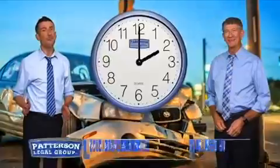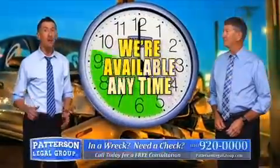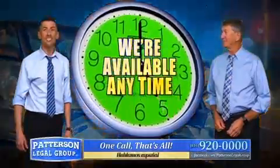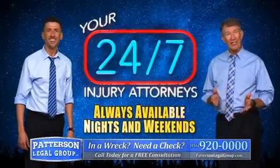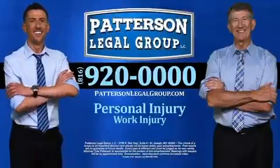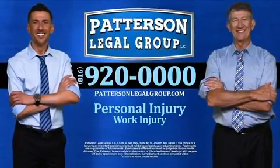Car wrecks don't just happen from nine to five. If you're in a wreck, we're available 24/7. Don't wait until tomorrow to get the help you need now. In a wreck, need a check? Patterson Legal is the way to go. Call 920-0000.